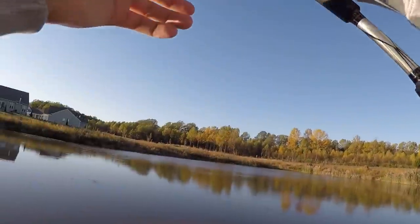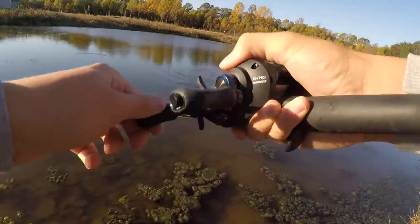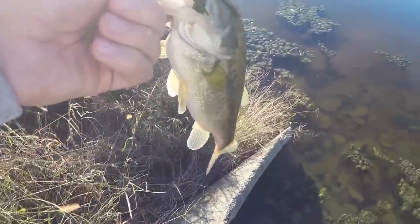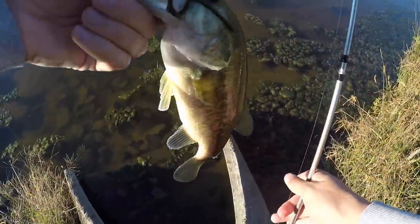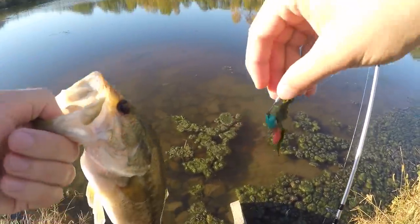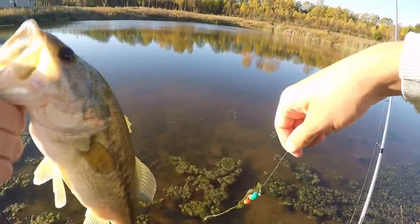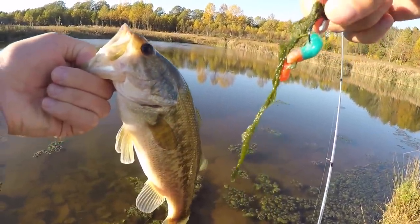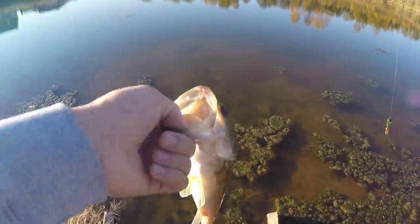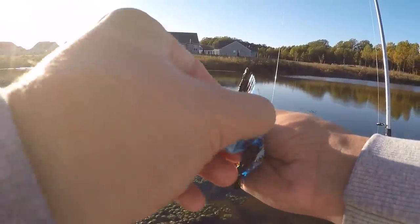Oh my god, I just got bit! First fish of the day on the freaking gummy worm! Holy crap — come here boy! That's a nice one, let's go! It's still on there, hanging on by a thread — little gummy worm! That's a pretty good first fish of the day and also the first fish of the Halloween candy fishing challenge. Thank you so much buddy for biting — get back in there. Gummy worm is on fire, we're gonna stick with it and try a different color.